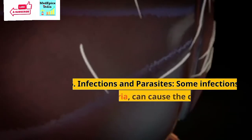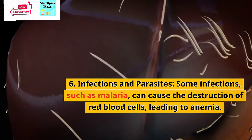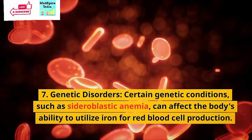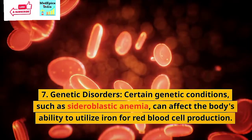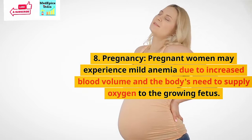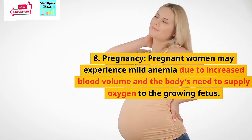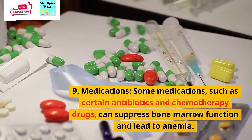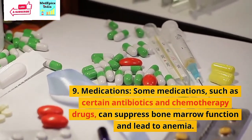The next cause is infections and parasites. Some infections, such as malaria, can cause the destruction of red blood cells, leading to anemia. The seventh cause is genetic disorders. Certain genetic conditions such as sideroblastic anemia can affect the body's ability to utilize iron for red blood cell production. The next cause is pregnancy: pregnant women may experience mild anemia due to increased blood volume and the body's need to supply oxygen to the growing fetus. The next cause is medications: some medications such as certain antibiotics and chemotherapeutic drugs can suppress bone marrow function and lead to anemia.